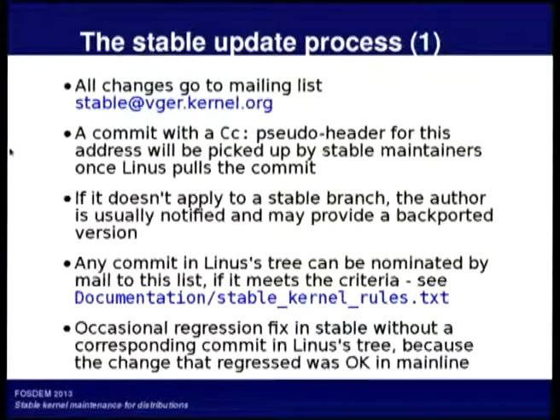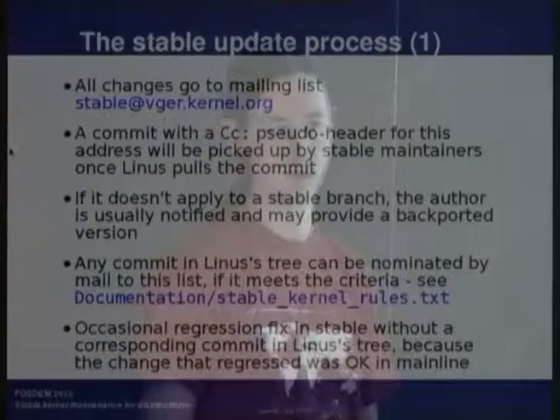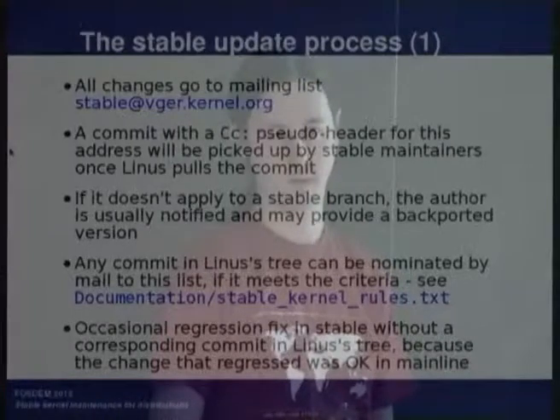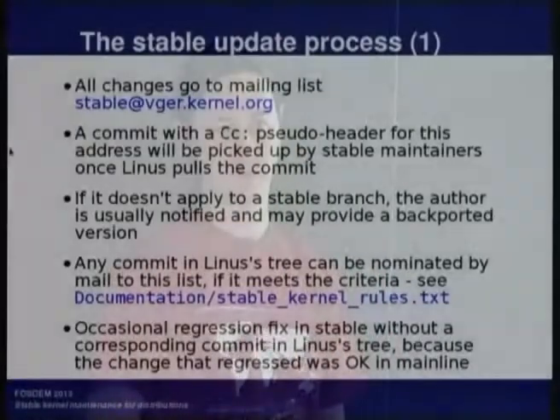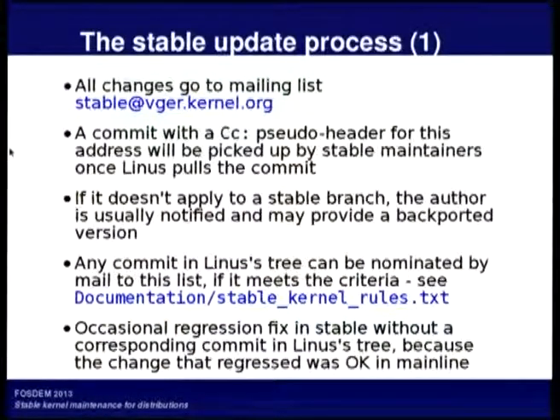The mailing list for this is quite high traffic — stable@vger.kernel.org. Every commit to Linux that has a CC to this list in its commit message ends up being a candidate for inclusion in stable updates. Greg runs scripts that will actually copy those to the list once Linus has pulled those changes into his tree. It also reports whether a commit got applied to certain branches, or if it failed because the code context has changed.